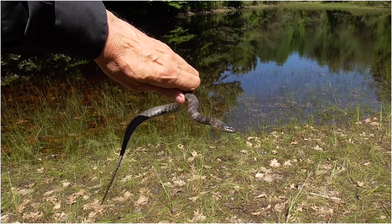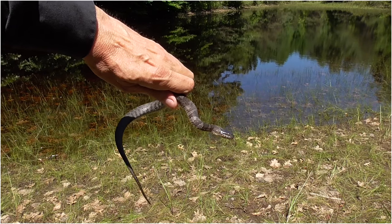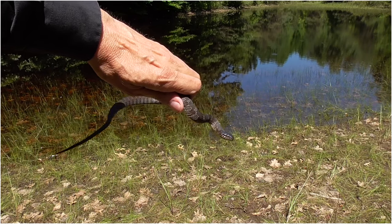I caught a water snake here and I'm going to let him go before he takes a bite at me.